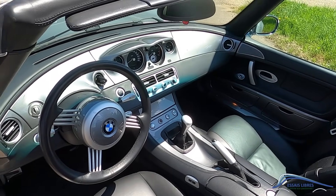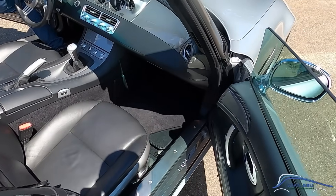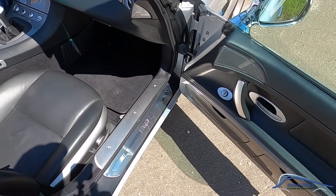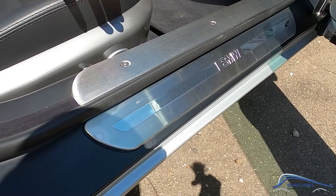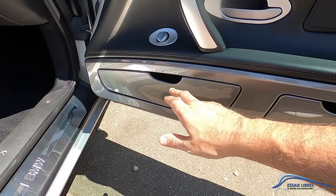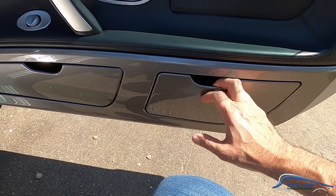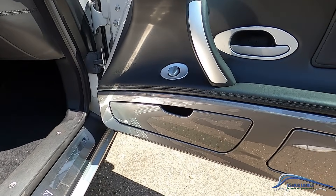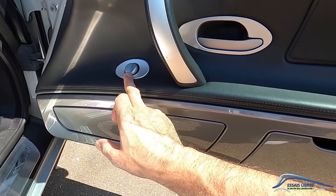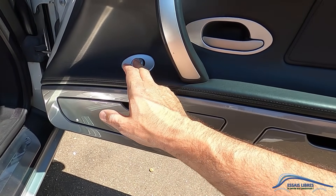Ce tableau de bord avec le compteur décalé, central. On va montrer ça de plus près avant d'aller faire un petit tour. Quand tu ouvres ta porte, tu as ton seuil BMW, c'est marqué dessus. Tu as deux seuils, double seuil. Il n'y a rien à acheter, rien. Même les petits rangements dans les portes, c'est extraordinaire. Il y en a deux dans chaque porte, plus la boîte à gants, il y en a partout des rangements.